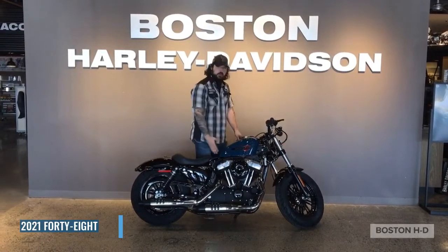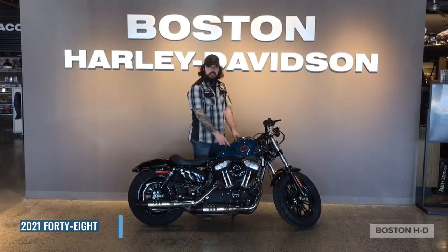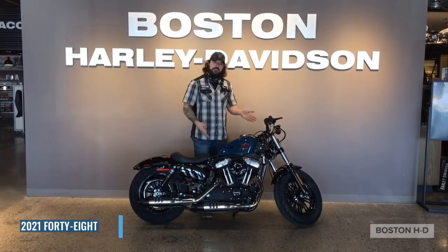And this one right here is the new color — it's called billiard teal. Now if you're a fan of blues, you would usually gravitate towards this.